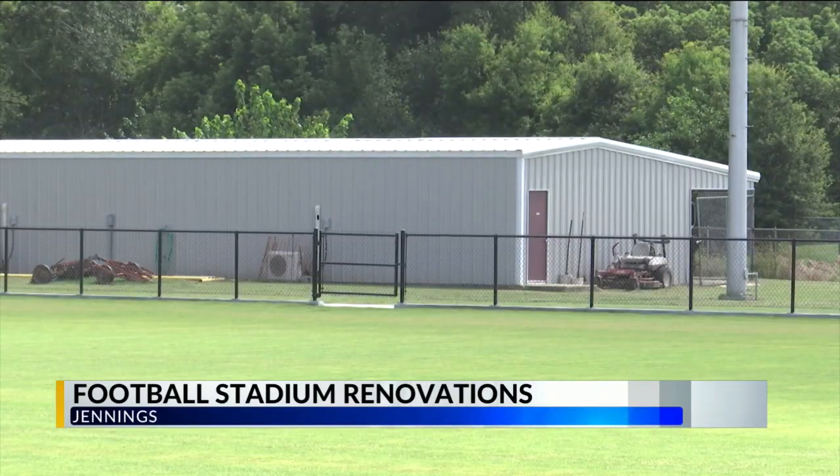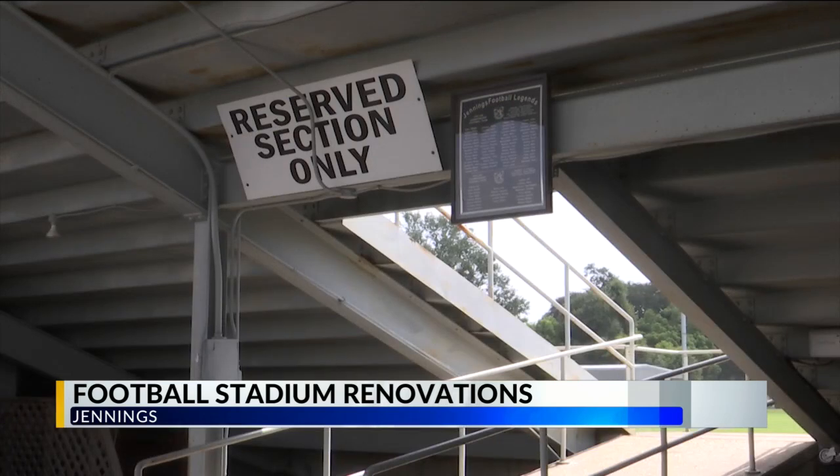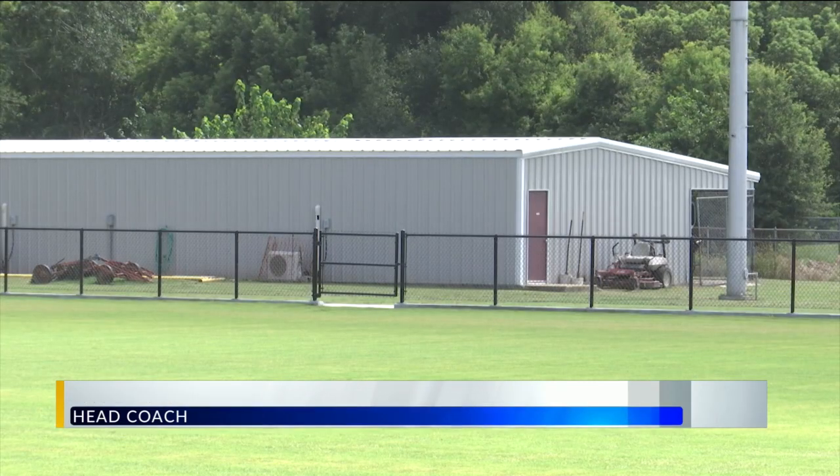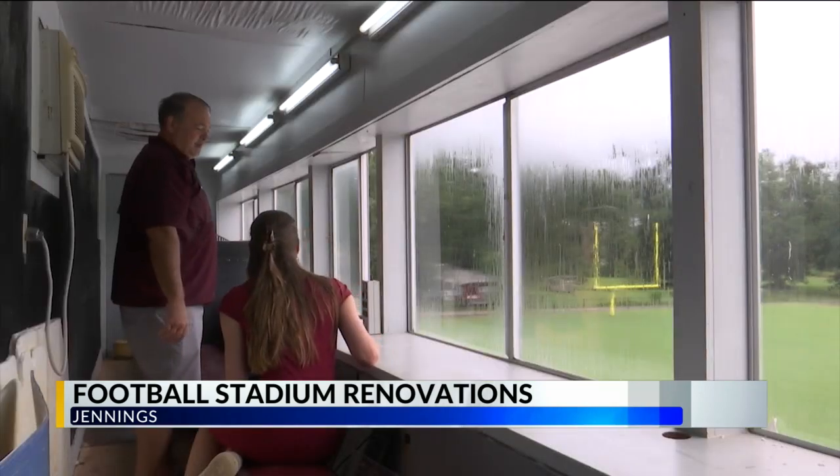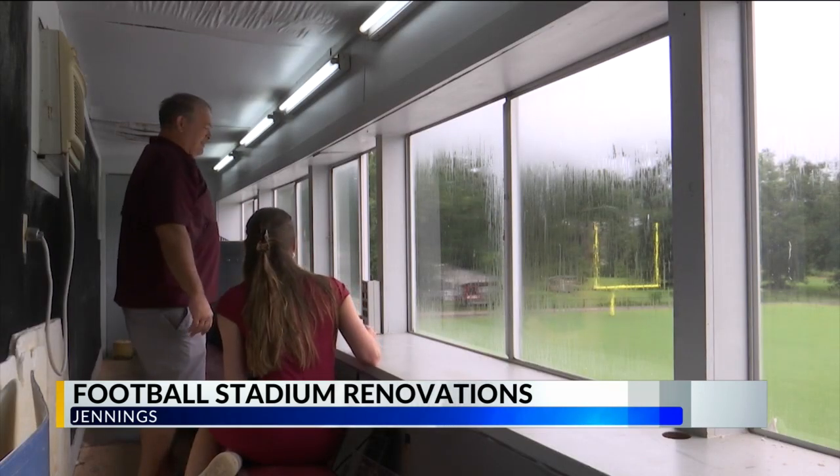A new field house is being built to give more people a place to shelter for emergencies. Anytime that there's anything that goes on, we're actually going to have a place to go to. We do have a locker room right now which we share with our visitors — it's very small, we can't fit all our players in there. Anytime you have weather concerns or anything else we have to prepare for nowadays, we have a safe place to go to.